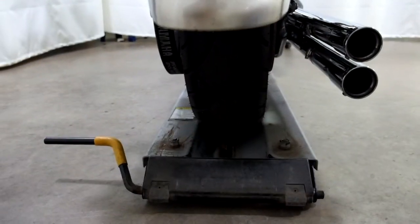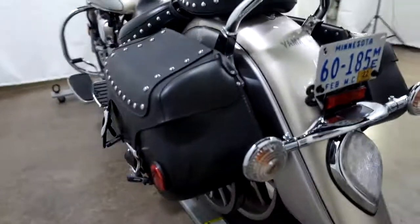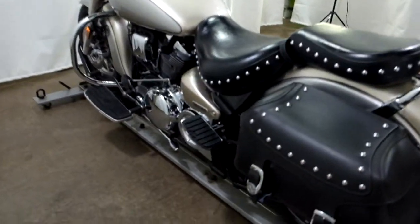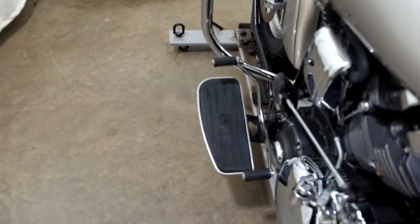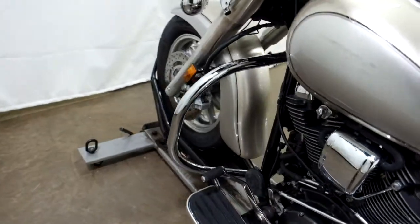The rear tire appears to be in good shape — looks like there's some decent life left in that. And again, our saddlebags and passenger backrests. Mini foot boards for the passenger, foot boards for the driver with the heel-toe shifter, and our highway bars.